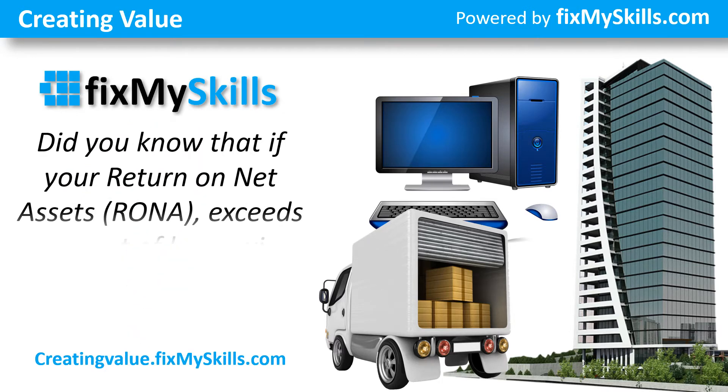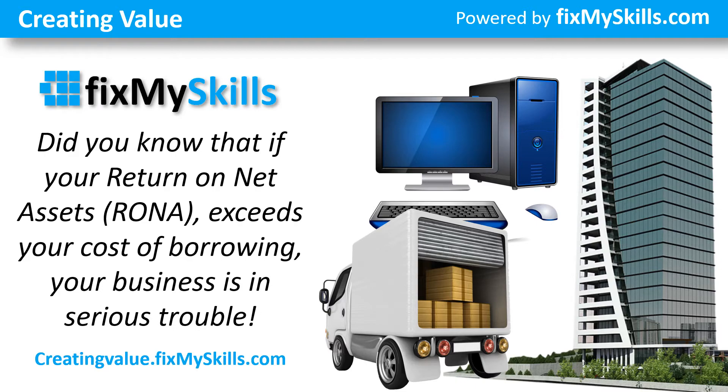Did you know that if your return on net assets, RONA, exceeds your cost of borrowing, your business is in serious trouble?